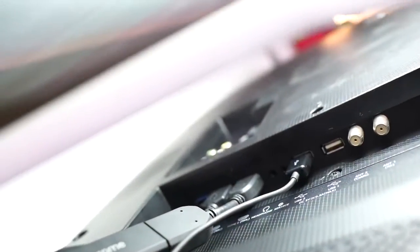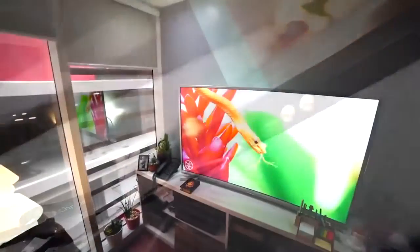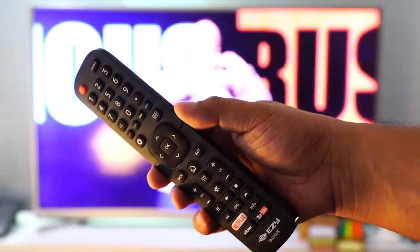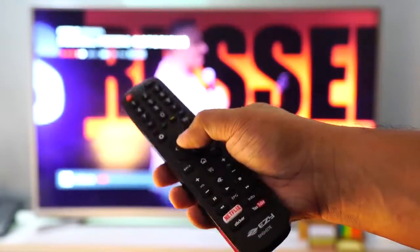At the back, you have three USB ports with one of them supporting USB 3.0, two HDMI ports, a 3.5mm audio port, and older RCA ports as well. For connectivity, it comes with built-in Wi-Fi already.